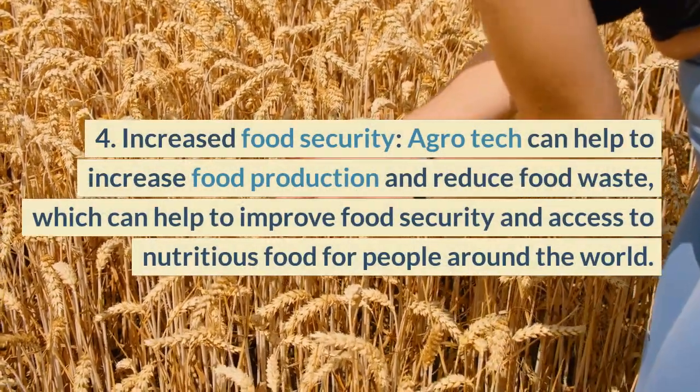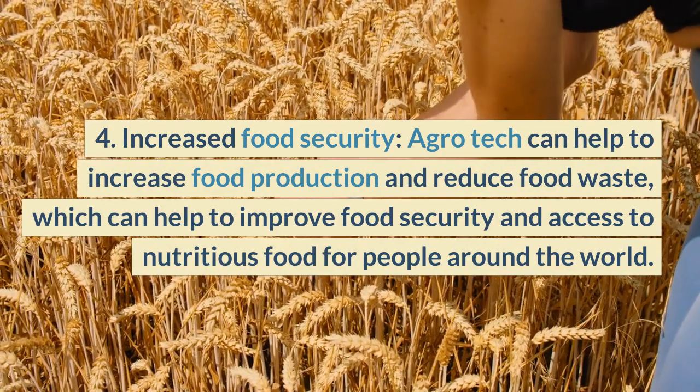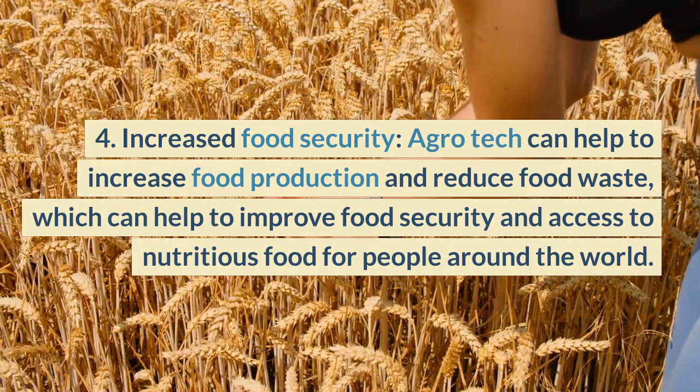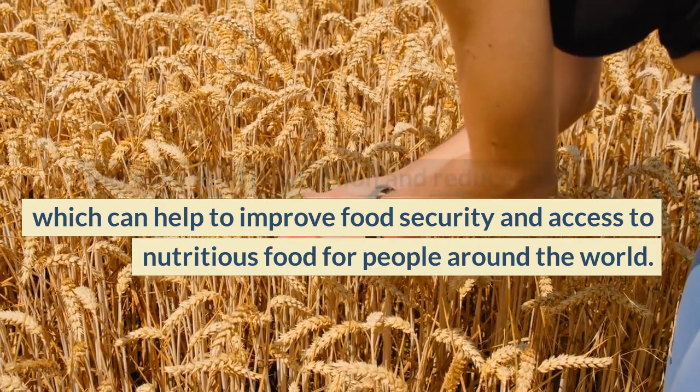Fourth, increased food security: Agrotech can help to increase food production and reduce food waste, which can help to improve food security and access to nutritious food for people around the world.